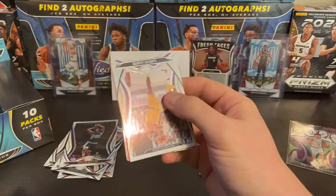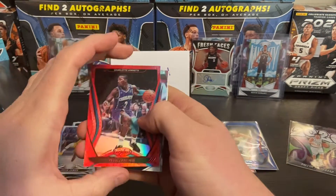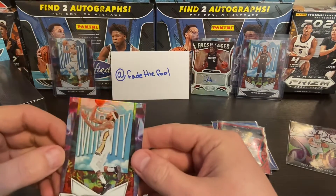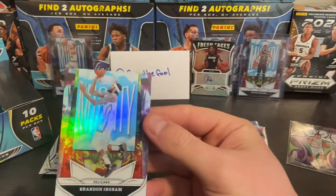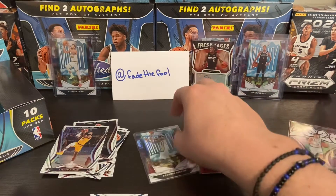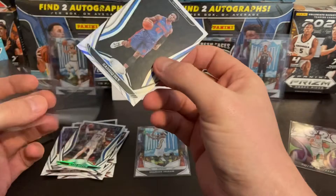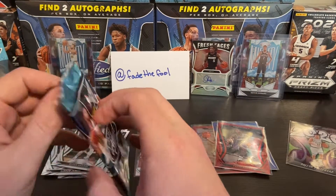Alright, LeBron James — pretty decent centering. Terry Rozier, let's leave that up. Got our first Mighty out of this box — Brandon Ingram. I've been finding a lot of these are off-centered, but this one looks pretty good. Sadiq Bey rookie card — sleeve that up — and Blake the Snake. Not bad, three packs down.